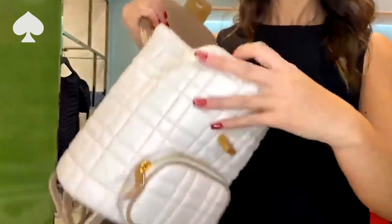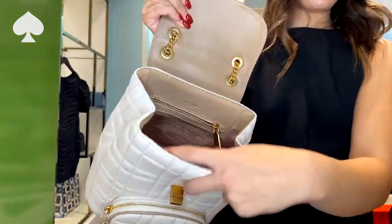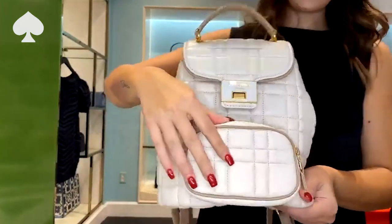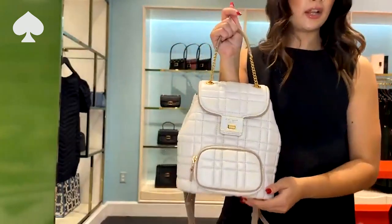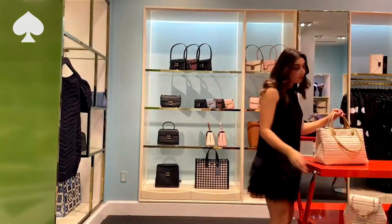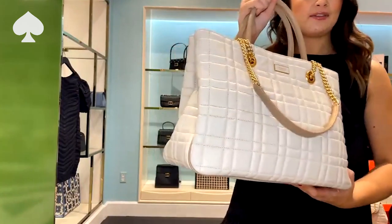I'm going to pop her open and show you a little bit of the inside. It's really easy to get in and out of, which we love about a backpack. I love this front pocket — you can put your cards or anything you need easy access to. I love this colorway — I think it's just gorgeous. And next, I'm going to show you all the bag that is coming home with me today — my favorite new addition to our handbag collection: the Evelyn tote.